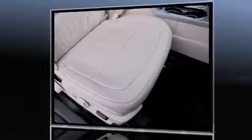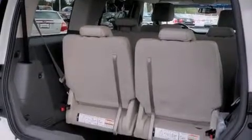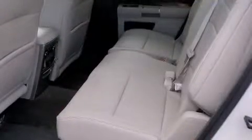A wealth of standard features mean that you no longer have to sacrifice. Like heated seats, one-touch window functionality, power door mirrors and heated door mirrors, a power lift gate, and power front seats.